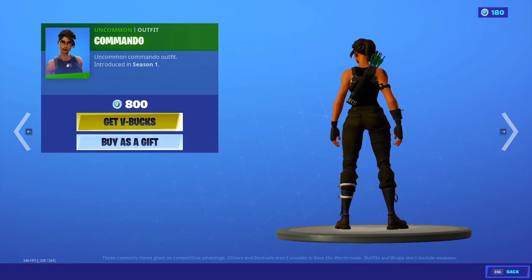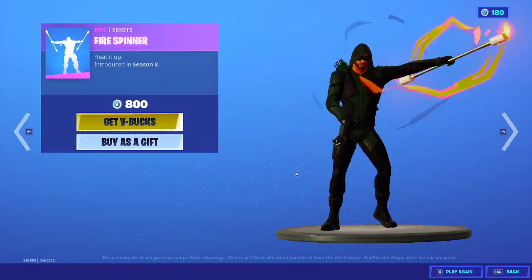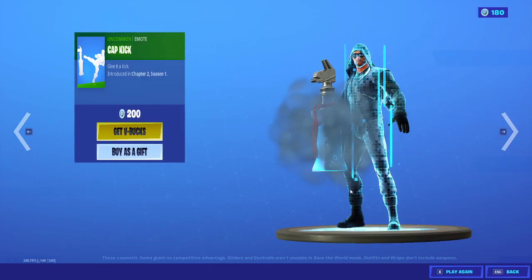We also have the commando skin back, the fire spinner emote, and paddle royale. Sorry about that. We also have the cap kick.